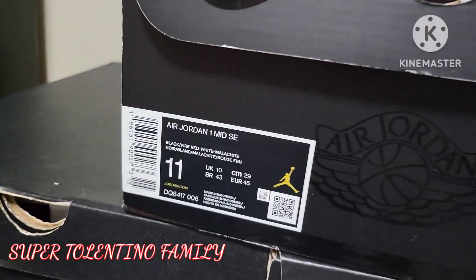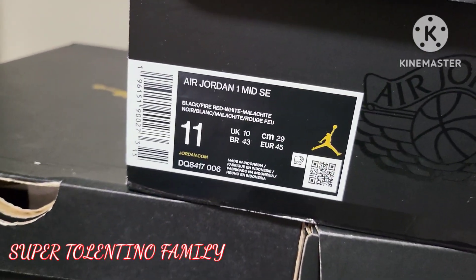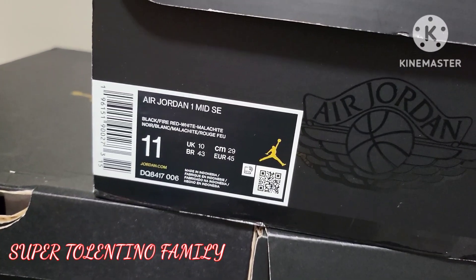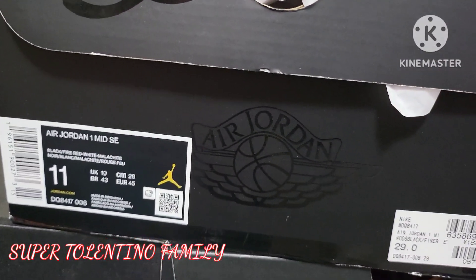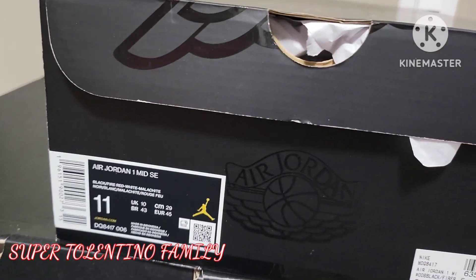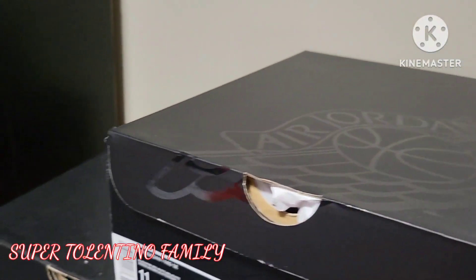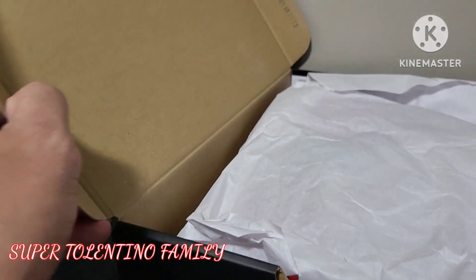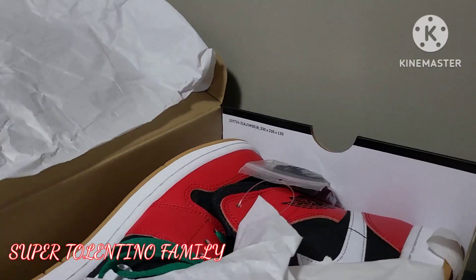SE stands for Special Edition, so it's a special edition shoe. These are often unique designs and collaborations that celebrate an occasion, commemorate an event, or pay tribute to particular people. These shoes are generally more expensive and rarer than regular sneakers and are only available for a set time frame.